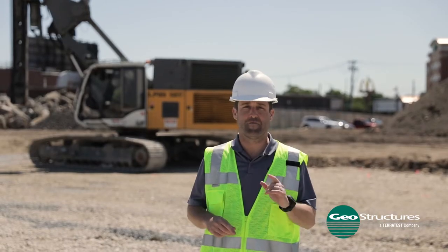Geopier. Geostructures. Ground Improvement Services. Design. Build. Done.